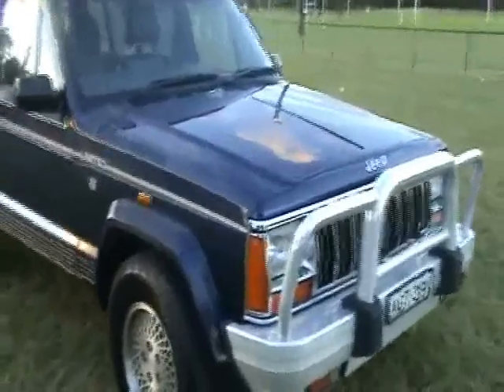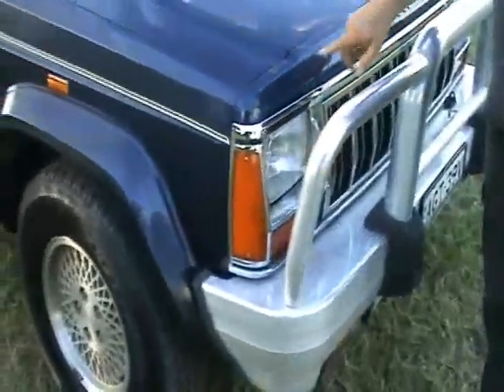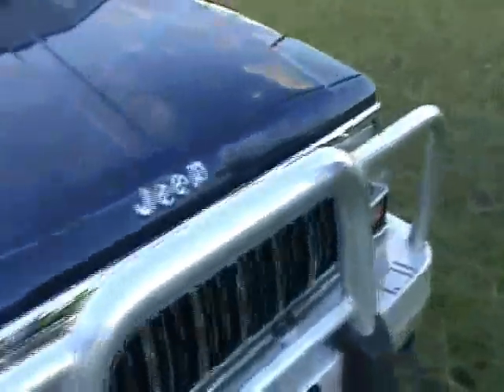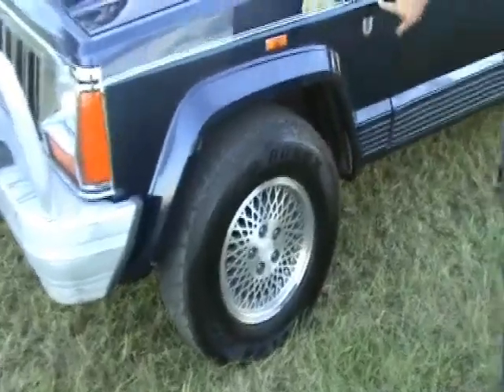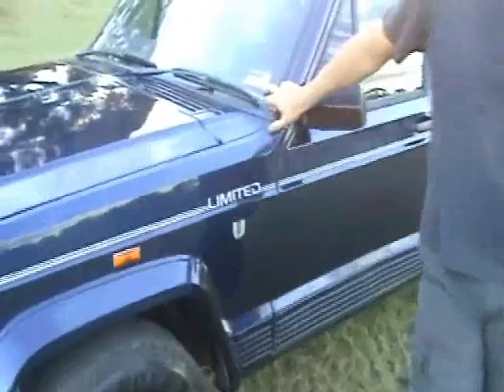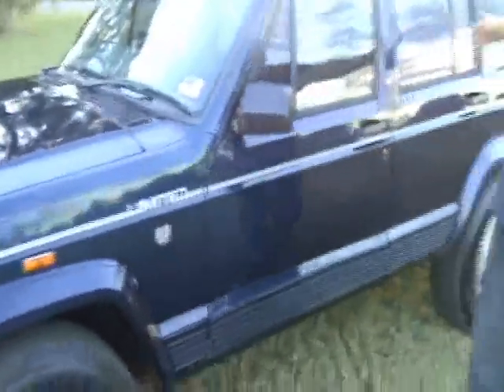Come up close. There's an alloy bull bar here — it's faded on the nose cone just along here. It's got a set of alloy wheels, that's factory for them. It says Limited on the sticker. Registration is out but we'll be selling it with a roadworthy sticker. Tinted windows.